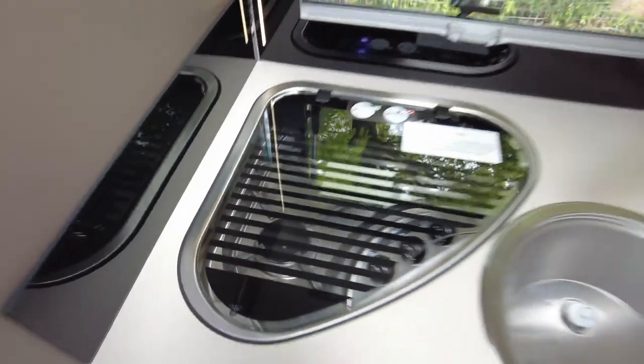You've got a very good size fridge just there, a small oven, a good size sink, your three gas burners, and loads and loads of storage in the kitchen.